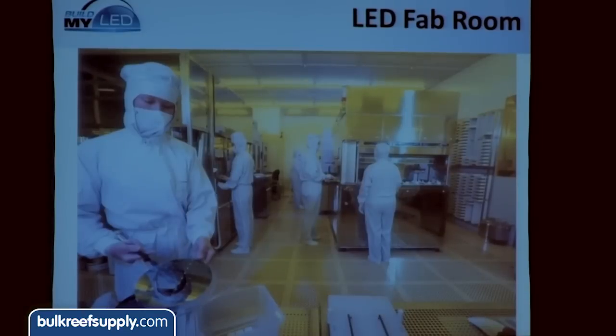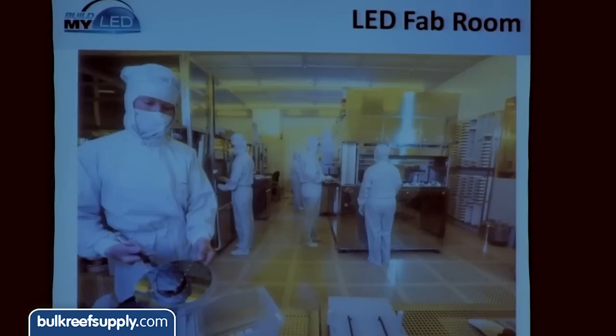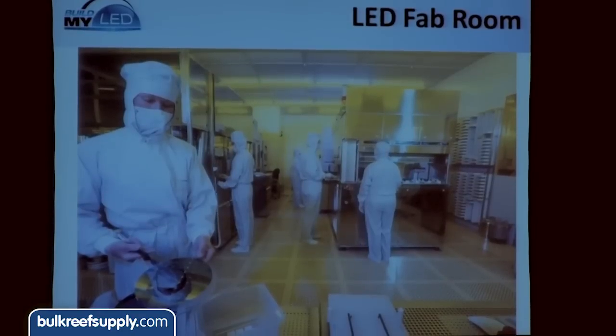If we all got on a plane and did a field trip to Malaysia to see where your LEDs are actually created, this is what you'd see walking into an LED fabrication room. Everybody would be in a clean room suit — they call them bunny suits. Really expensive materials — you can see a worker handling a large wafer in the lower left-hand corner. Really cool stuff, really expensive machines, highly controlled, and the scientists working on this are some really, really smart people.